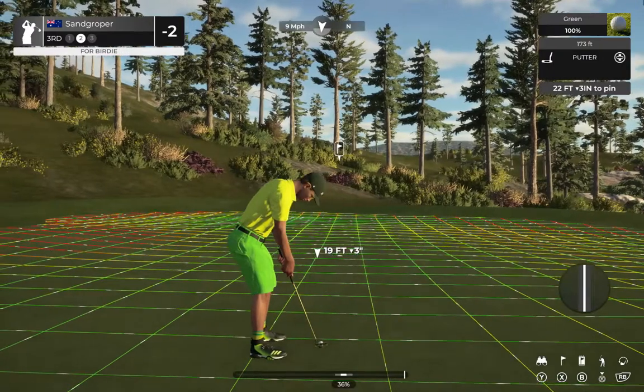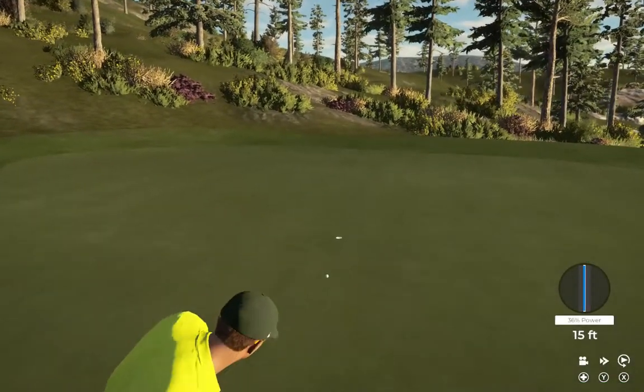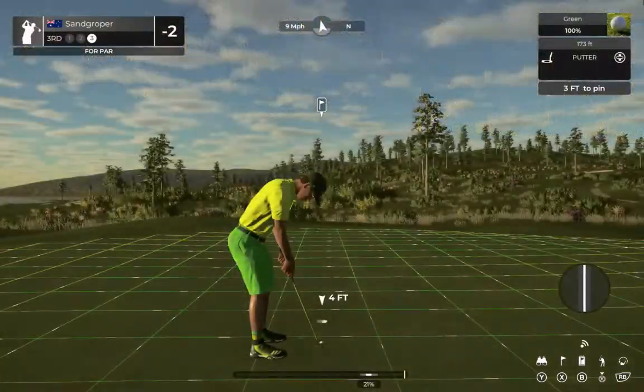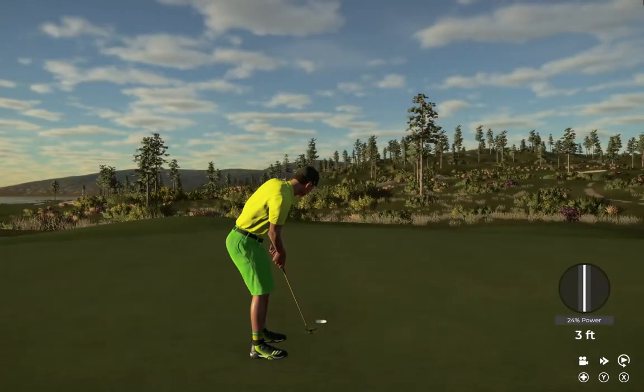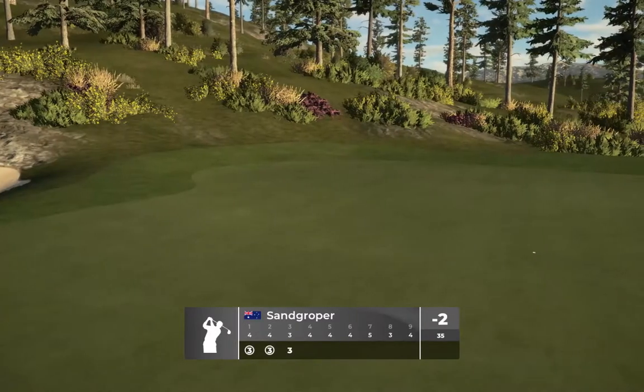This one's about 22 feet to the cup. Oh, this one could drop. All right, here is a look at our par putt. Well, that hole's behind us — let's move on.